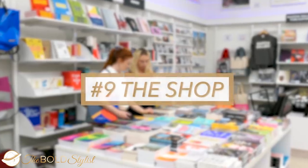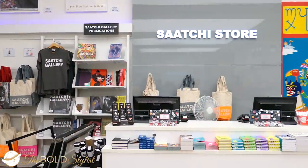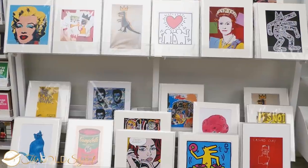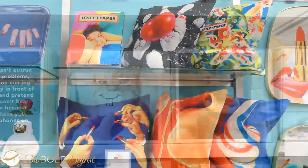Number 9: The shop. If you're looking for a tempting gift for a special someone, or simply want to treat yourself, make sure to visit their shop, where you will find a wide range of books, t-shirts, posters, funny cards, and much more.